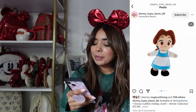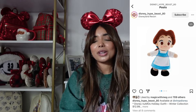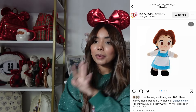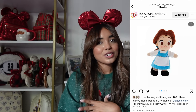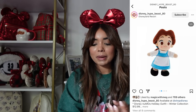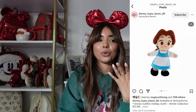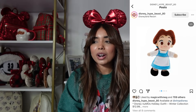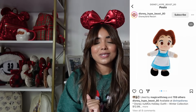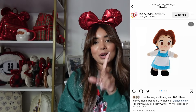Next we have a brand new Nuimos, and it's actually a Belle Nuimos, but she's in her blue outfit. I think this is so cute. I am in the process of collecting every single princess Nuimos — one I don't have is Belle. I'm trying to decide: do I need Belle in her yellow dress or her blue dress? I definitely don't want both. I feel like Belle in the yellow dress is just iconic to Belle, but I also love her in the blue dress.